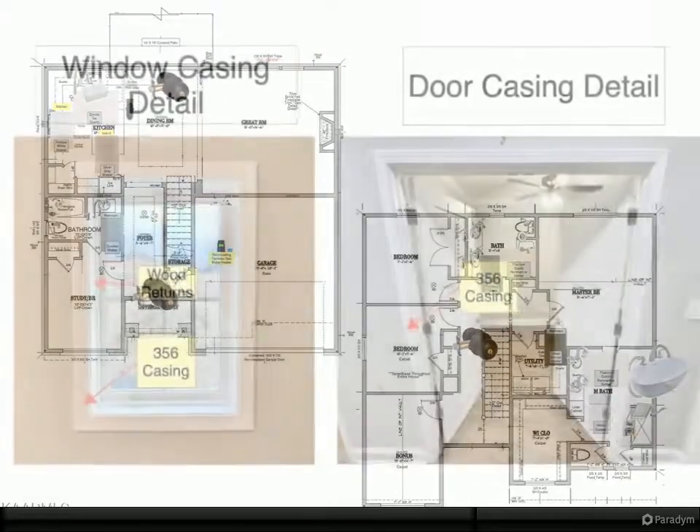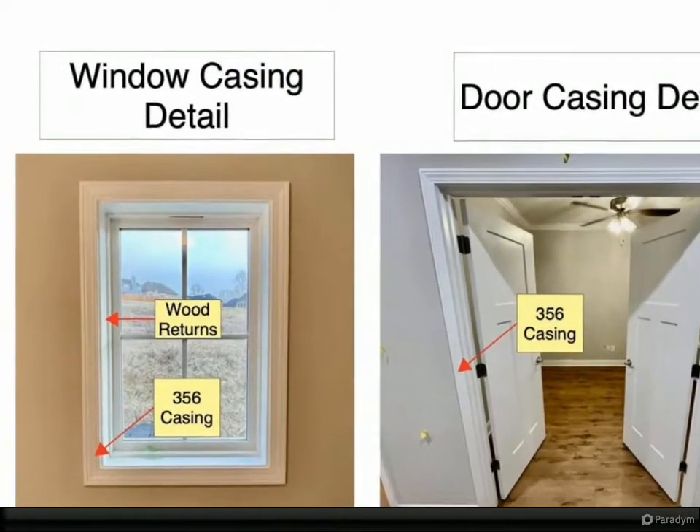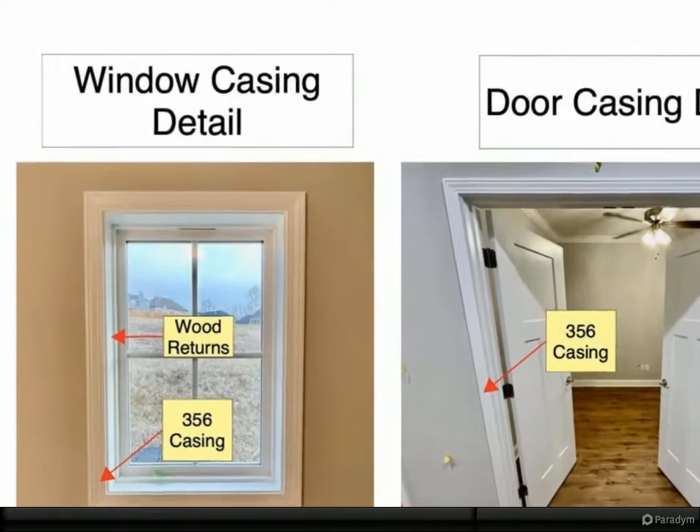LVP flooring throughout the main level, upstairs hall, and master bedroom. For more information, review the details below.